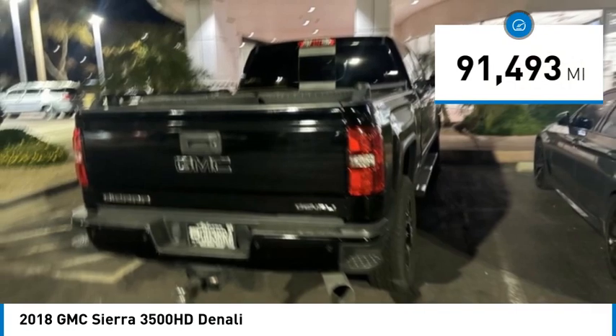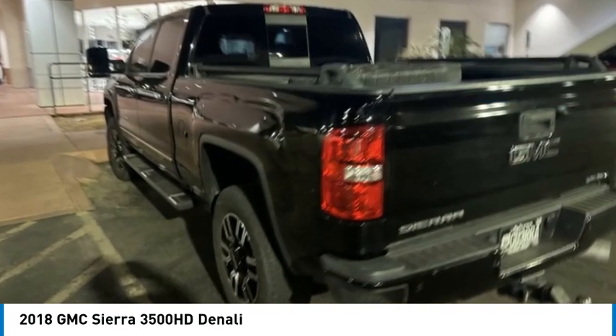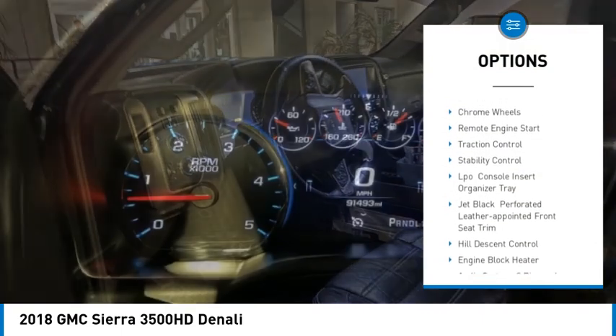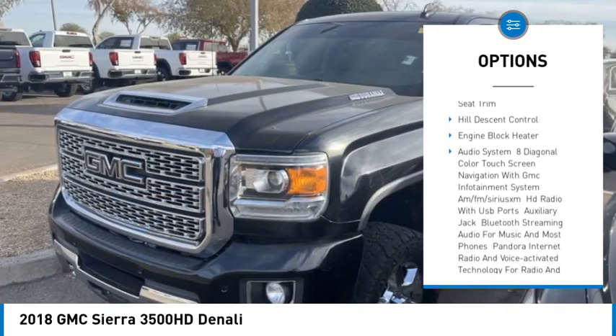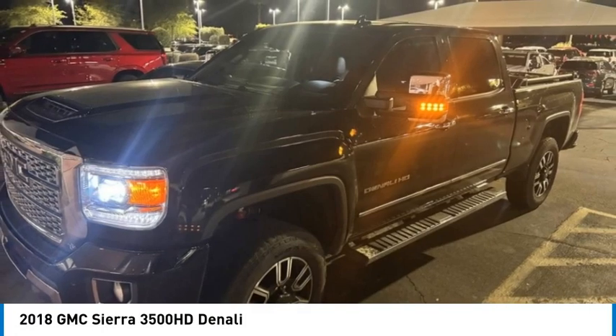This vehicle has less than 95,000 miles. Here are some of this vehicle's great options: 4WD, sliding rear window, tow hitch, hill descent control, heated mirrors, bed liner, chrome wheels, remote engine start, traction control, stability control.